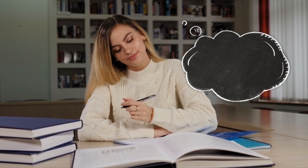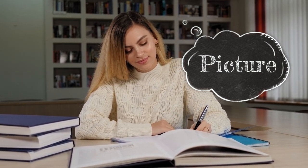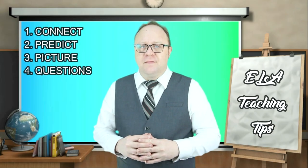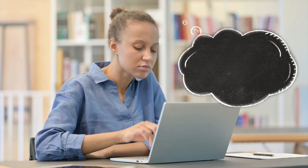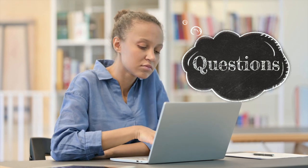Number three: picture. Think about using your senses — see, taste, smell — to feel the author's words. Imagine the picture in your mind. Number four: question. Think about questions you want to ask when words or sentences do not make sense to you. Clarify your mind.